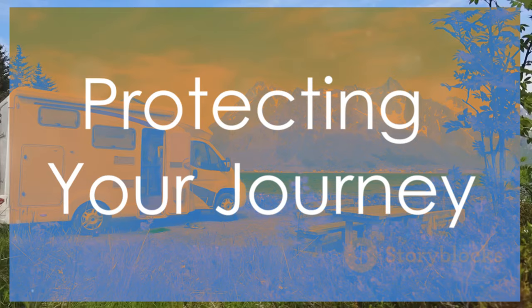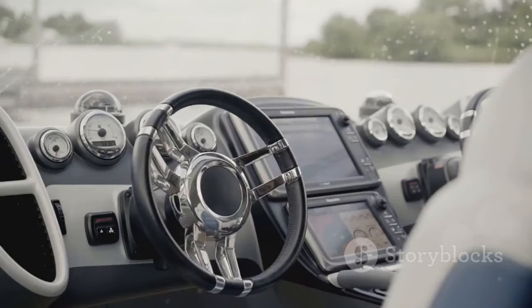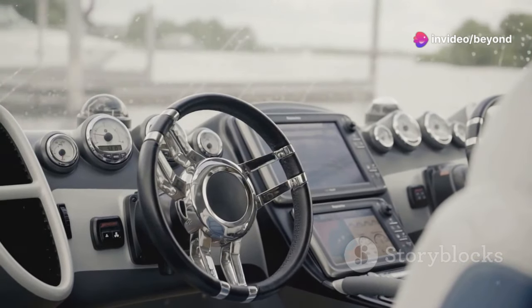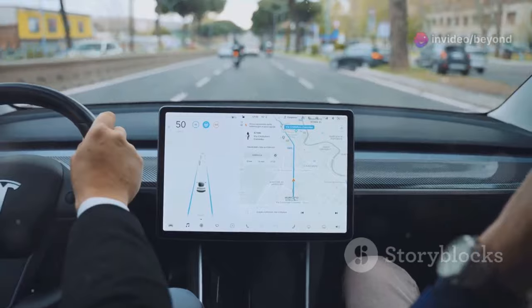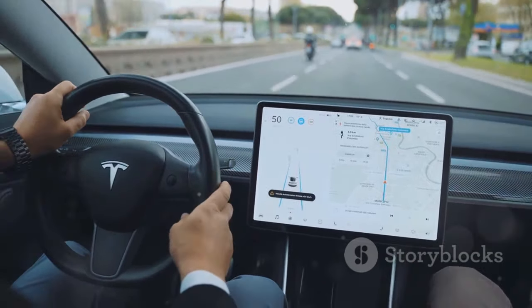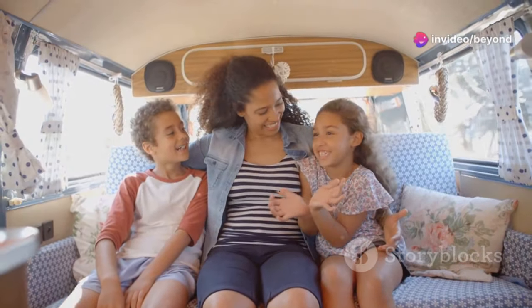Safety is paramount in any vehicle, especially one designed for travel. This motorhome is equipped with advanced safety features to keep you and your loved ones protected, including lane departure warning, automatic emergency braking, blind spot monitoring, and adaptive cruise control. You can relax and enjoy the ride knowing that you're in good hands.